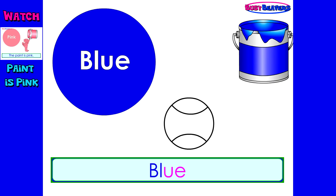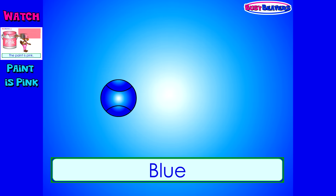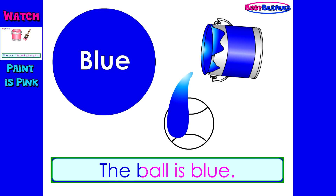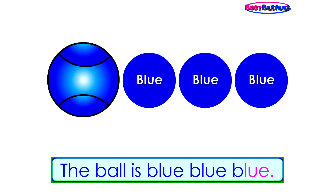Blue, blue, the ball is blue. Blue, blue, the ball is blue. Blue, blue.